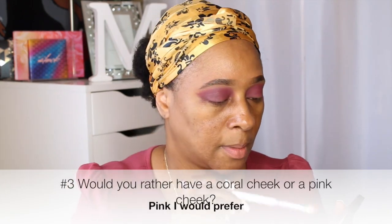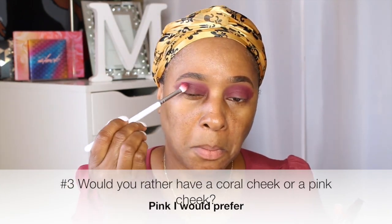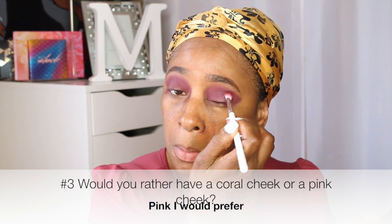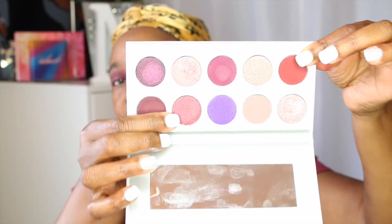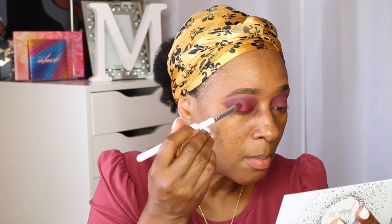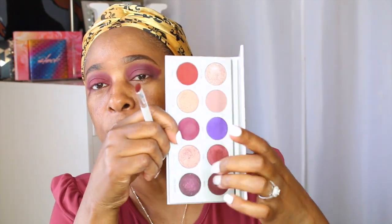Now I'm taking that deeper, kind of like purple shade. And number three: would you rather have a coral cheek or a pink cheek? I'm a pink girl and I think I would go with the pink — I prefer pink. I'm also going into my Bling Boss Palette by Jaclyn Hill, and those two shades I just shared, I'm applying them to the lid back and forth. One is a kind of shimmer shade — not too much shimmer, but it has a little shimmer in it.